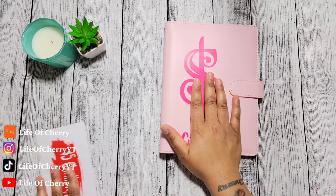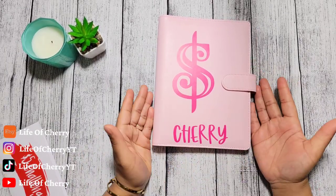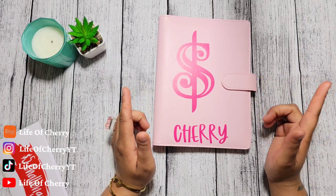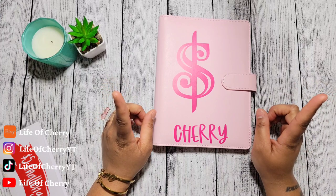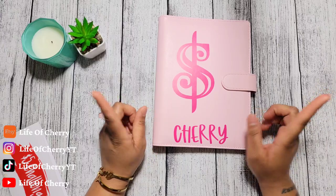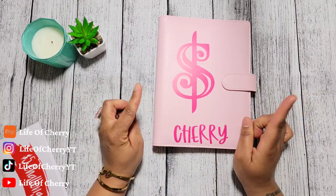So here's my savings challenge binder. There are 12 challenges inside. If you are interested in getting your own version of this, then head down to my description box because there will be a link for it there. Or you can just head straight over to my Etsy shop, Life of Cherry, and get all of your budgeting and saving needs.